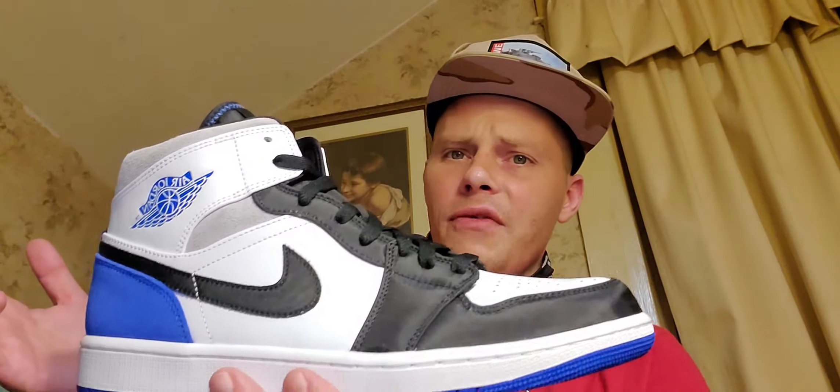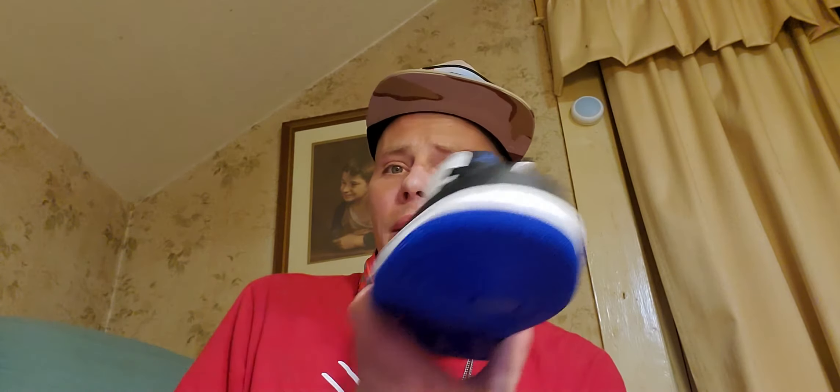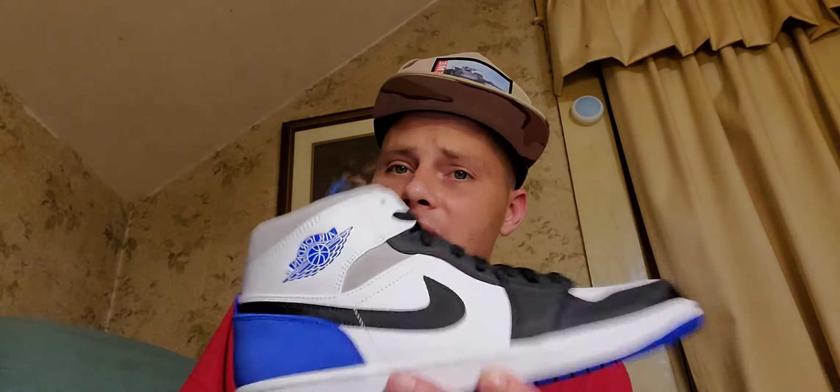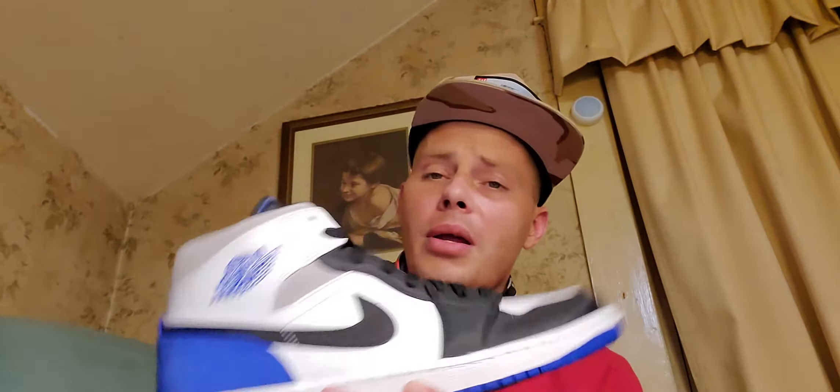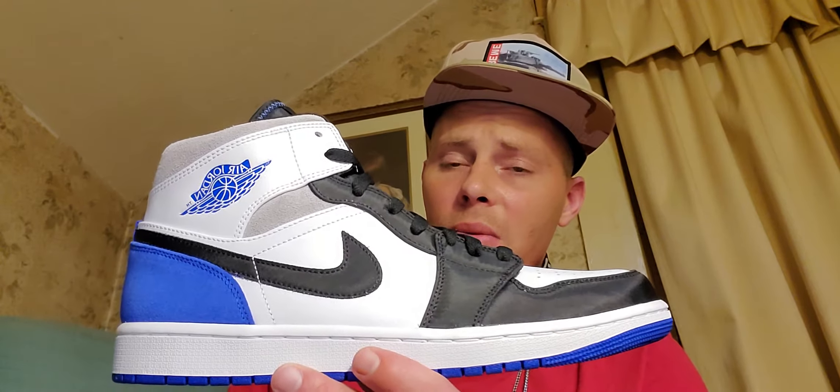So if you can sell a shoe for $225 instead of getting a Royal 1 High and selling it for $270 when you paid $170, you come out better on the mid. For what two highs would sell for, you could get like three mids, and you're probably gonna move the mids a little faster because they're more affordable. People that want to wear their shoes for the most part want mids or lows — lows and mids are taking off right now. Prices keep going up on certain colorways.